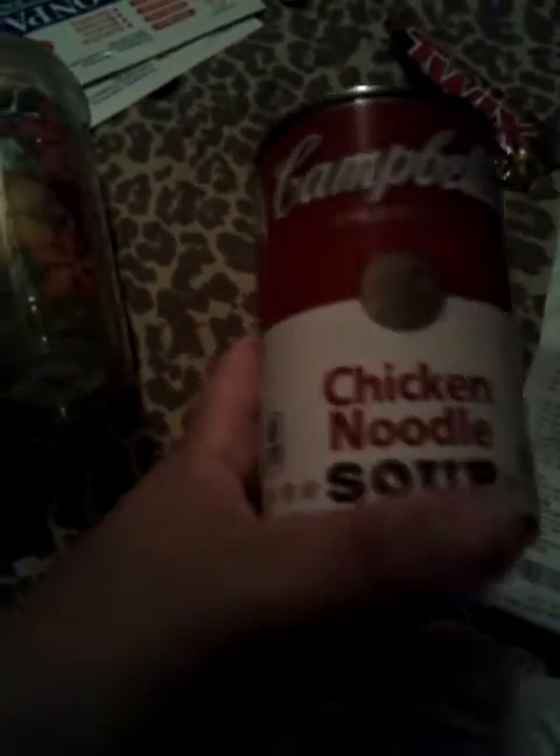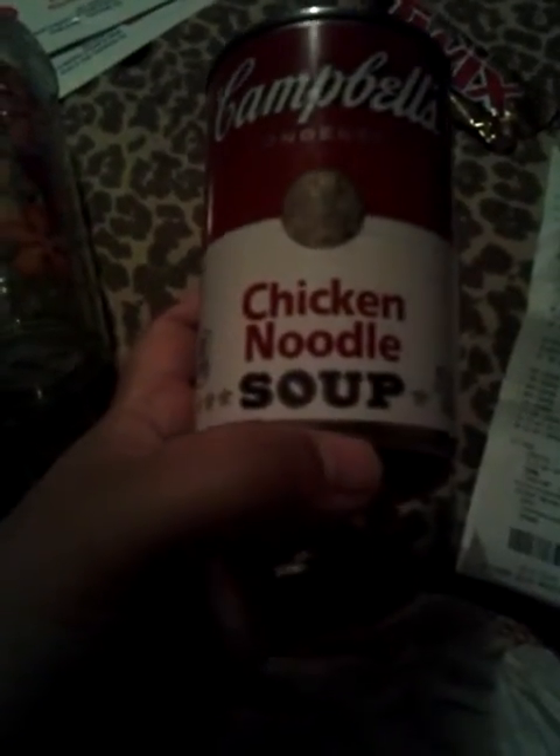This is a can of chicken noodle soup. It's 99 cents, and then when you go to the Redbox, you get a coupon for 50 cents, so it makes it 49 cents. I didn't plan on getting this, but it's always good just to have some chicken noodle soup on hand.